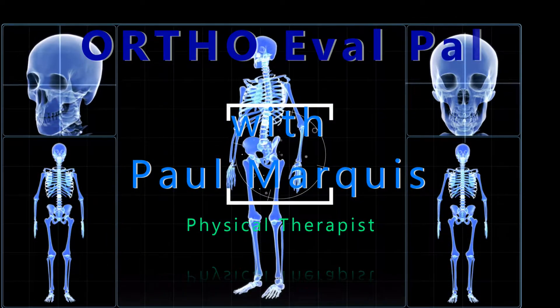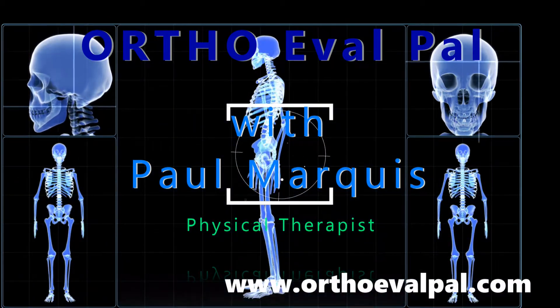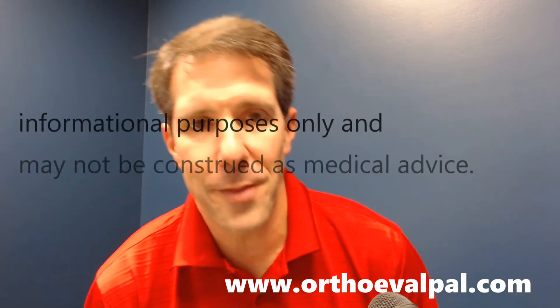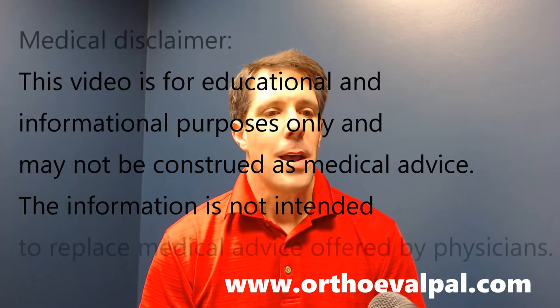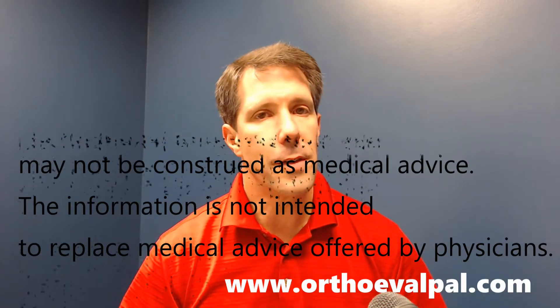Welcome to OrthoEvalPal, where we help you build confidence in your orthopedic evaluation and management skills. Hello everyone, this is Paul Marquis, your host of OrthoEvalPal podcast, and I'm very excited to be here again today. We're going to be talking about different orthopedic problems, and today we're going to be talking about the three causes of quadriceps shutdown.